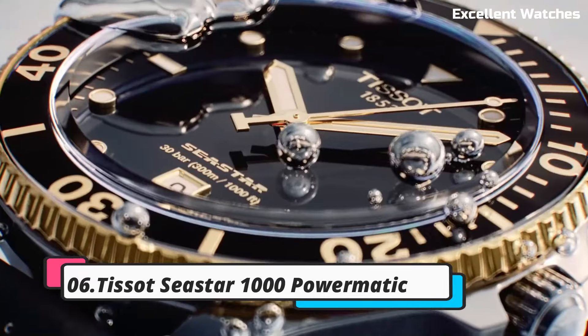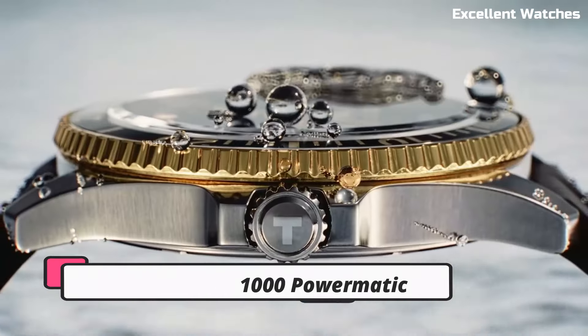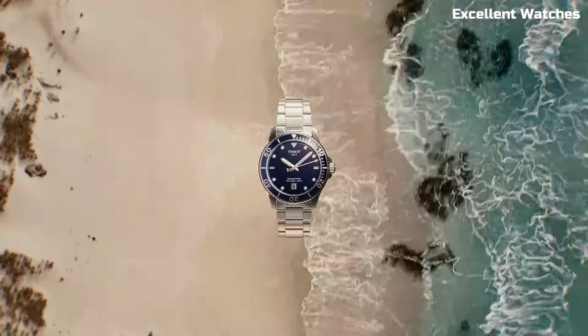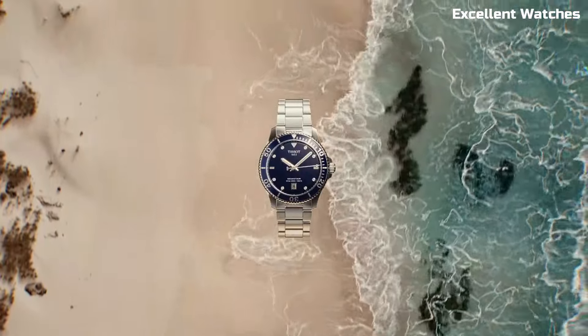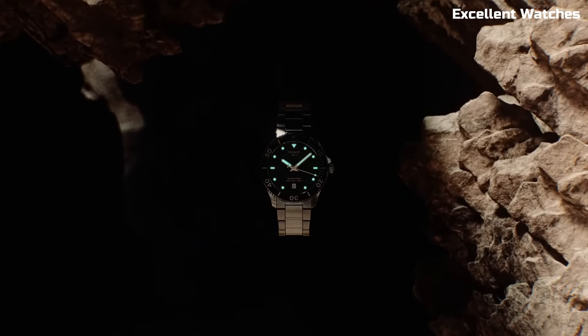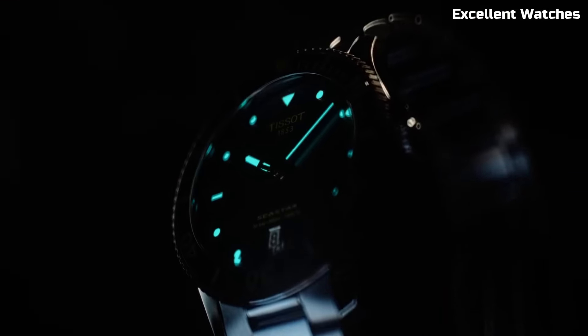Number 6: Tissot Seastar 1000 Powermatic. The Tissot Seastar 1000 Powermatic is a remarkable timepiece that seamlessly blends style and substance. Its robust stainless steel case exudes durability, perfectly suited for underwater explorers.